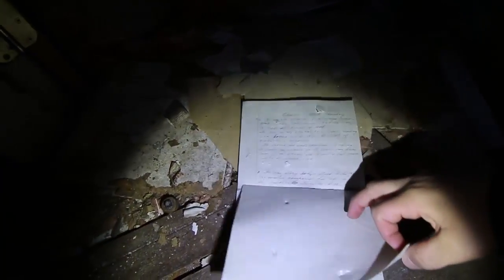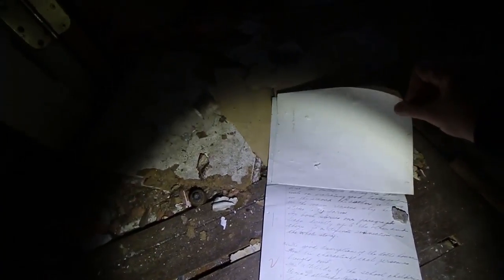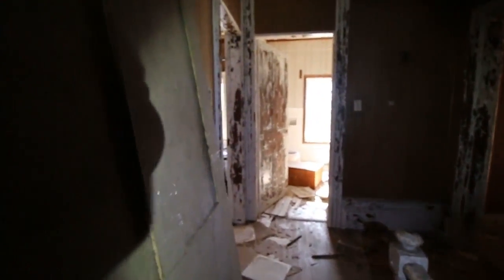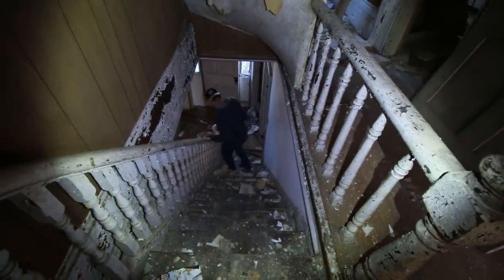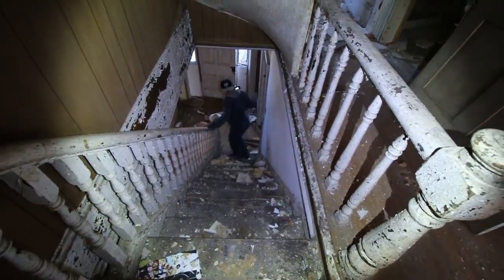What do you find? Some old stuff here — some papers there. Like a love letter or something. Ethan, look at Ethan struggling down the stairs. Is it that wobbly?